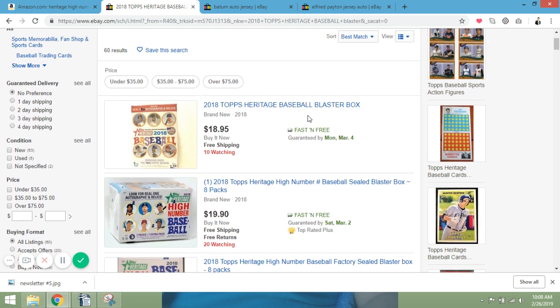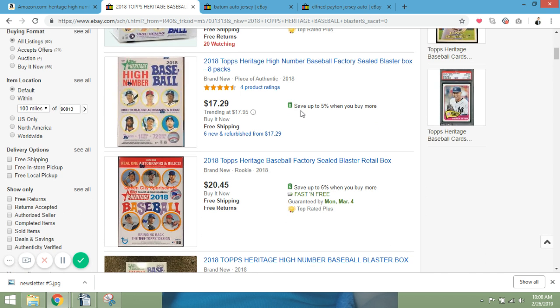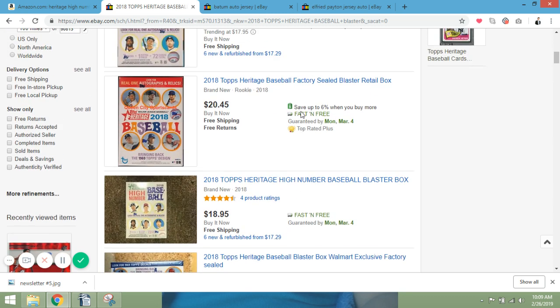The Topps 2018 Heritage High Number Baseball looks like an awesome product and I can't wait to bust open my blaster box. We did 2018 Allen and Ginter last week — that product is simply amazing. I pulled an Acuna Jr. mini auto out of my blaster box, which was a pretty good start to my recollecting career. That was actually the first blaster box I'd opened, and I probably have 10 or 12 unopened in my collection right now just waiting to be enjoyed.